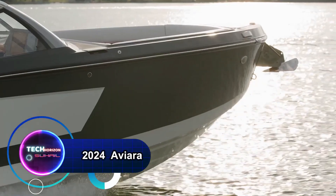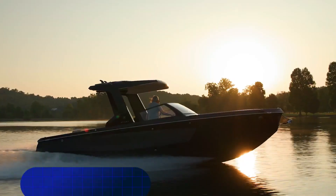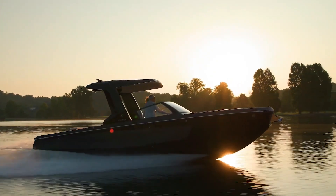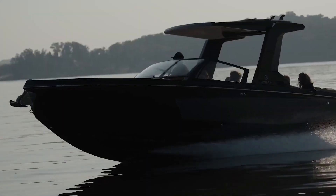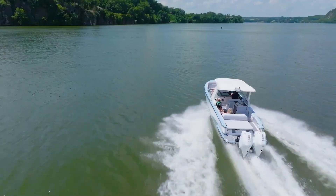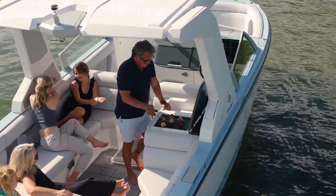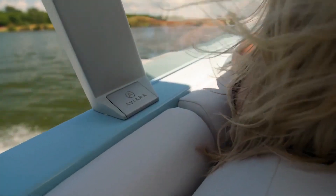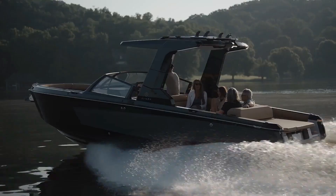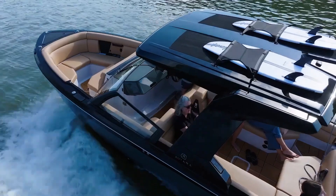The 2024 Aviara — a game-changing 28-foot dayboat that redefines the water sports experience. This luxurious vessel boasts a Mercury Bravo 4S drive and Mastercraft Surfstar user interface, making it perfect for wakesurfing enthusiasts. With seating for 15 and yacht certification, the Aviara offers a perfect blend of speed, style and opulence.